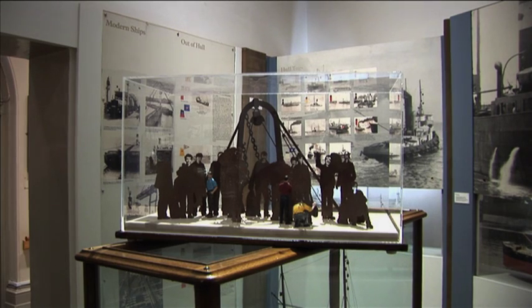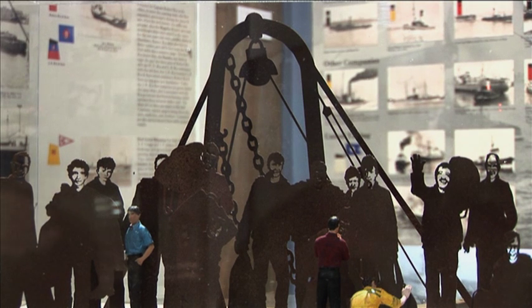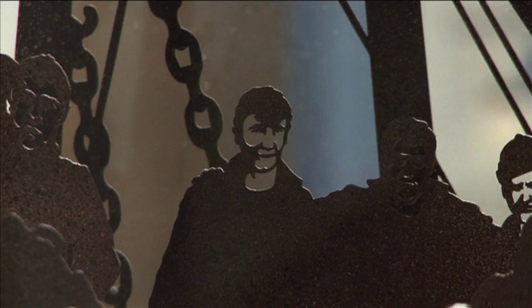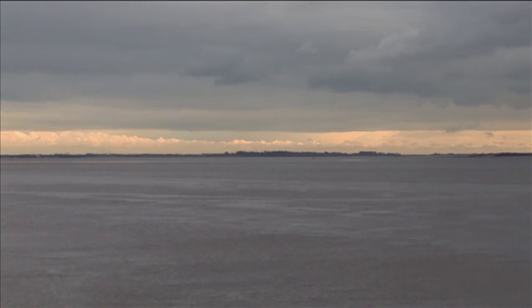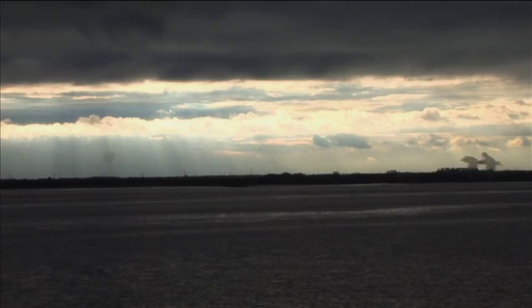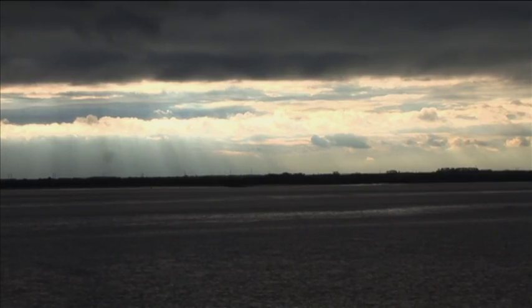Stand is a Hull-based charity that's been campaigning and planning for a permanent memorial to trawlermen since 2003. With the seas playing such an important part in local economic history, the chairman of Stand, Ron Wilkinson, says this permanent memorial is more than needed.